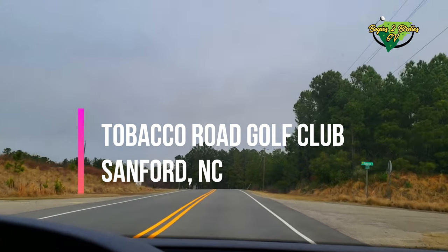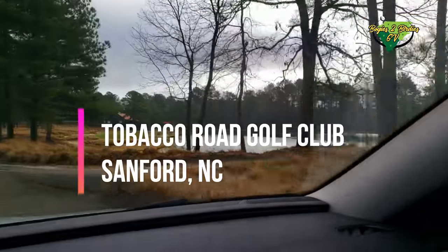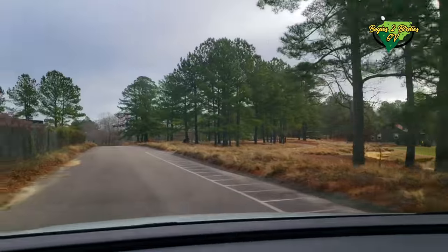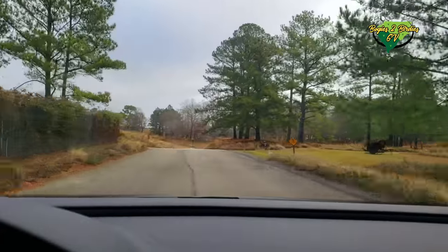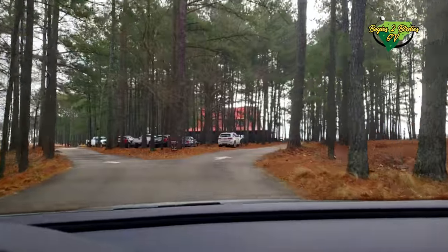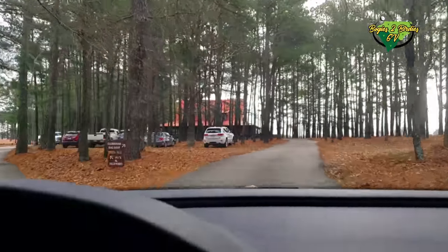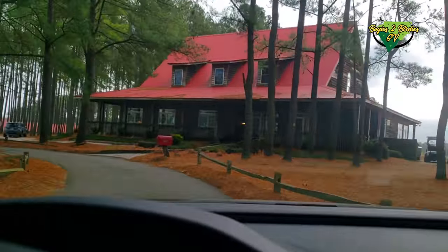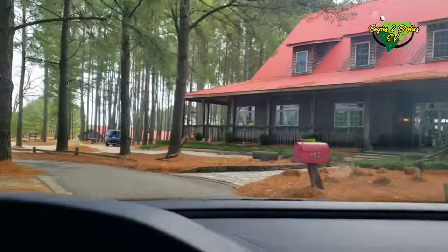Driving in, you see this industrial site on the left and then there's this tiny little sign - Tobacco Road. Then on the right you see a par 3 with this ginormous green and water protecting it from the front, which just makes you think 'holy cow, did I bring enough golf balls?' You get to the clubhouse and it's a really cool-looking farmhouse design.